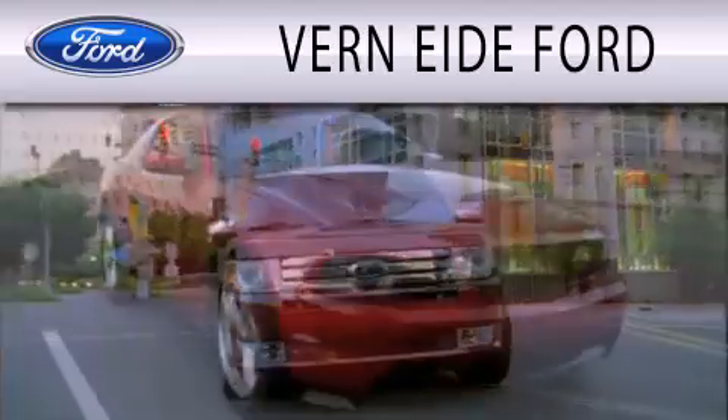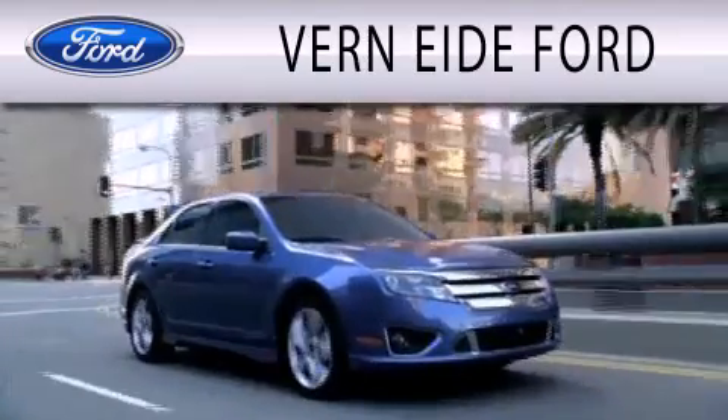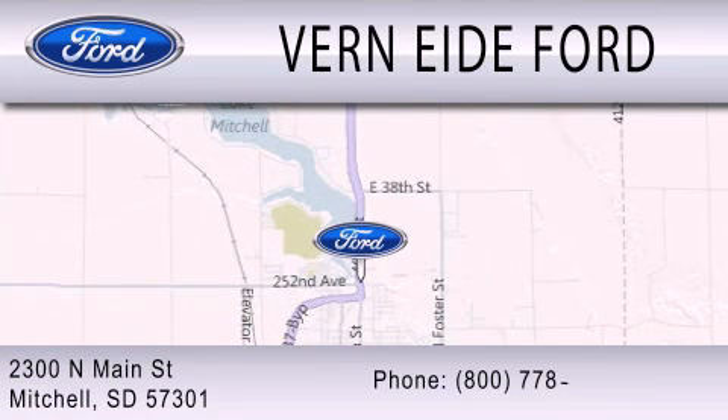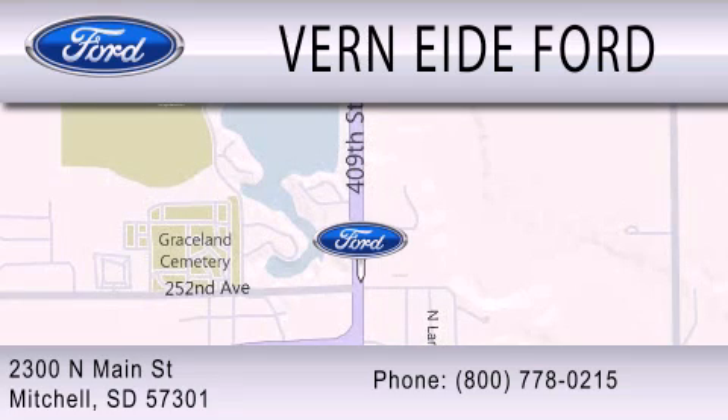Ver90 Ford is dedicated to doing everything possible to ensure that the experience you have selecting your next vehicle is as pleasant as possible. We are located at 2300 North Main Street in Mitchell. Thank you.